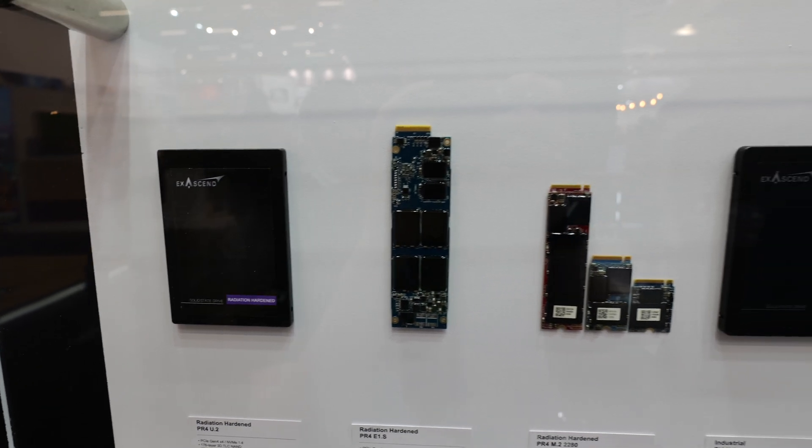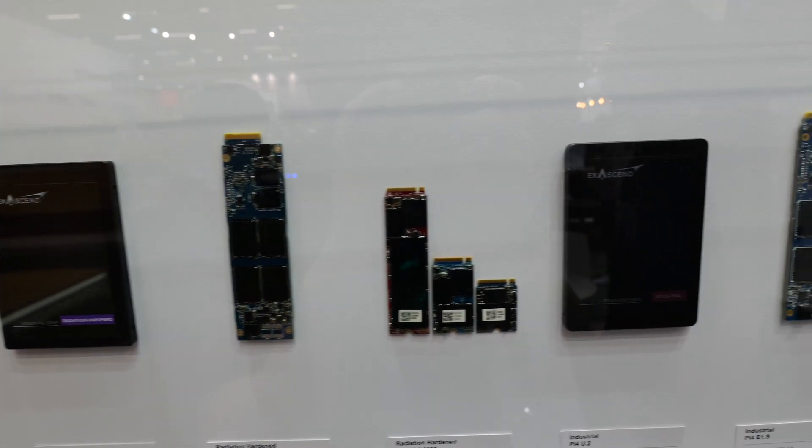This line of radiation-hardened products integrates a couple of very important features — not just radiation-hardening, but also conformal coating and BGA underfill. This is taking a page from our PA4 automotive series, because there's a lot of shock and vibration, especially when you're taking off. And second, power is very important, so we have the lowest power even at SU.2 in the industry.